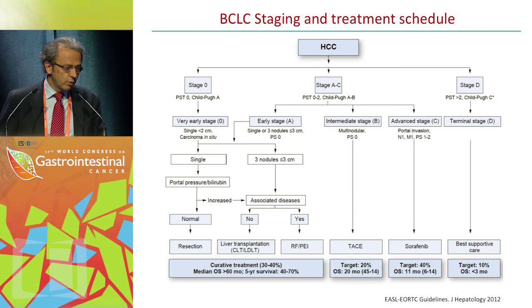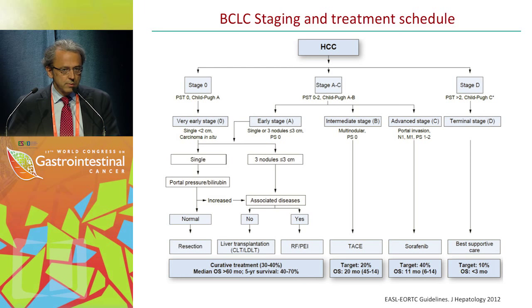This is the current BCLC staging system. We are dividing patients into five stages. Patients at early stages are mostly single, or with single tumors up to three nodules less than three centimeters, with performance status zero. These patients are either suitable for resection, transplant, or local ablation.